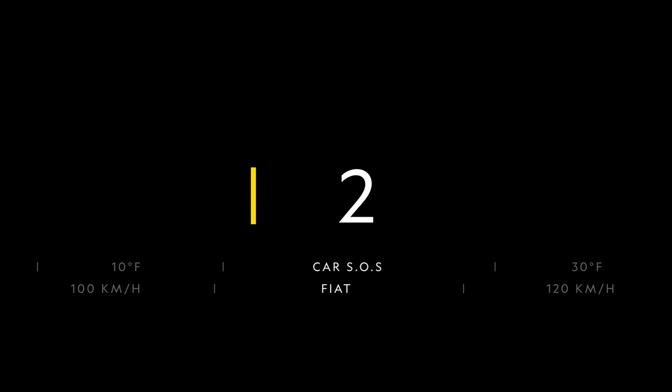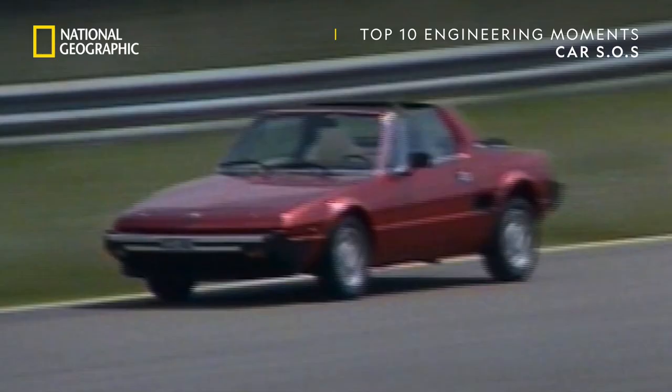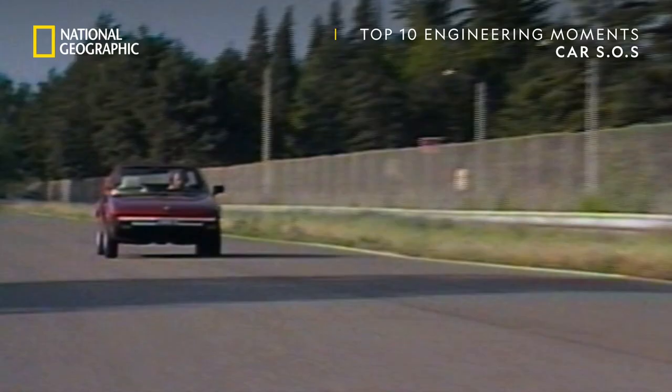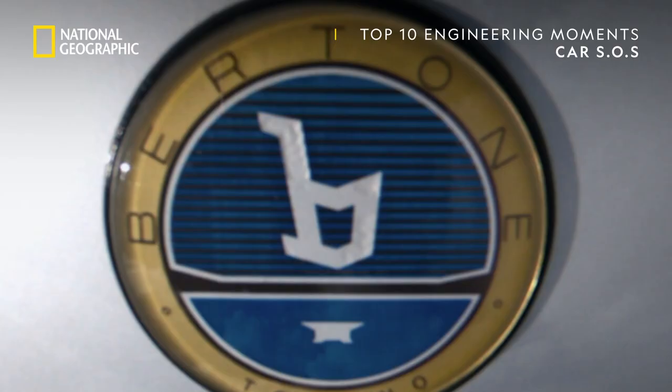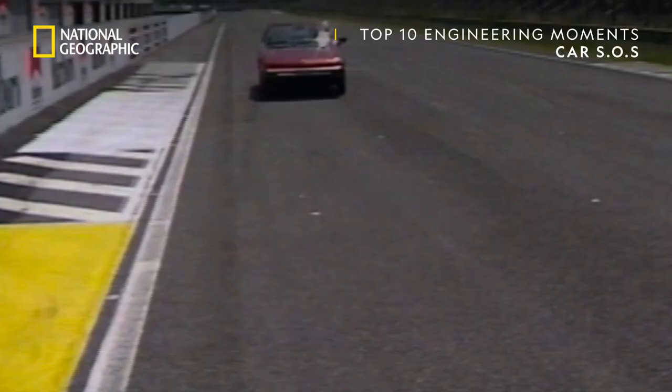If you saw this baby in the street today, it might well turn your head, as the Fiat X19's stylish good looks have certainly stood the test of time. Remarkable, then, that the car actually dates back to 1968, when Autodesign supremos Bottoni first put their pens to the drawing board. More used to working with Lamborghini or Maserati, they came up with an affordable little mid-engine sports car that stayed in production for 18 years.